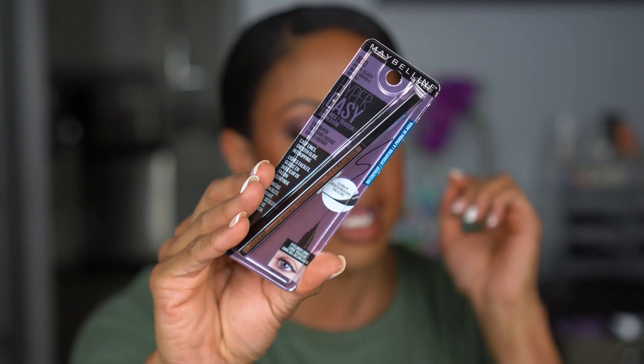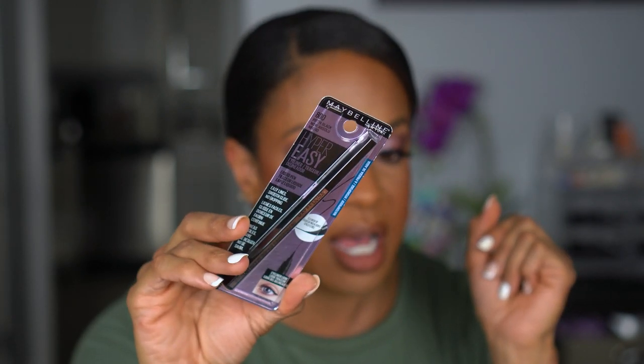Up next — the Maybelline Hyper Easy Liquid Pen Liner in Pitch Black. It's a brush tip liner. I'm always looking for a good brush-tip pen. My all-time favorite is Physician's Formula but that's on the higher-end side of drugstore. Maybelline tends to have more coupons at CVS and Walgreens. This also says waterproof, which is great. I'd love to find another option besides Physician's Formula — I'll try this and let y'all know.